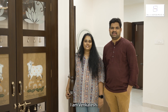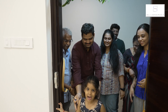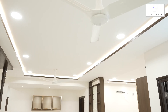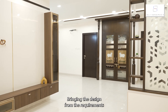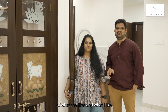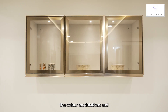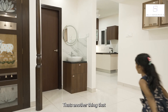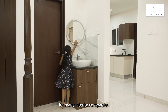Hi, I'm Anasuya. I'm Venkatesh. We have purchased this flat at Lancer Maiden Grattons and we have approached Line Space for our interiors. Bringing the design from the requirements of what she likes and what I like, the color modulations, and it fits in the budget. That's another thing we looked for in many interior companies.